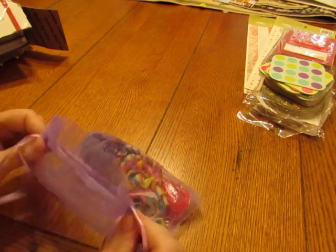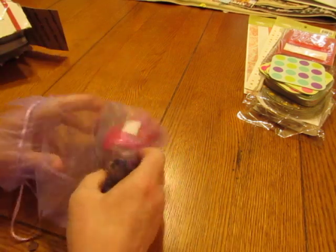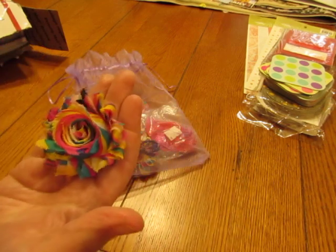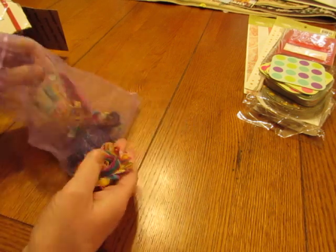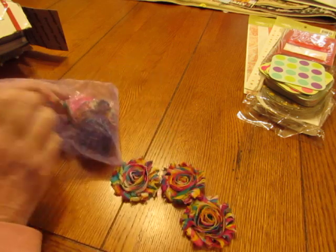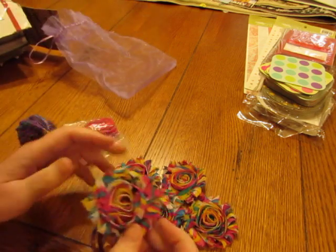Now we have this beautiful little sheer drawstring bag. Oh my gosh, I've never seen rosettes like that! I love those colors. That's gonna have to go on something special. I love them.